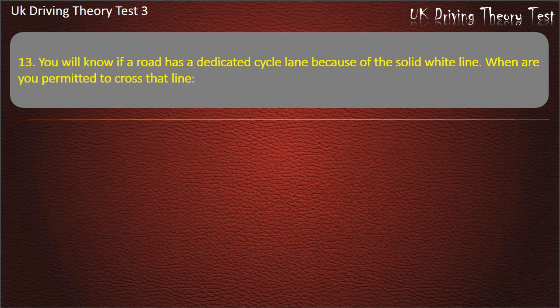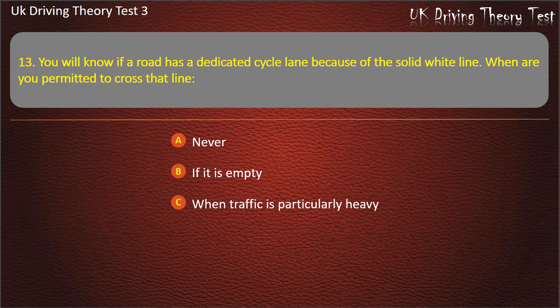Question 13. You will know if a road has a dedicated cycle lane because of the solid white line. When are you permitted to cross that line? If it is empty. When traffic is particularly heavy. At night. Answer: Never.